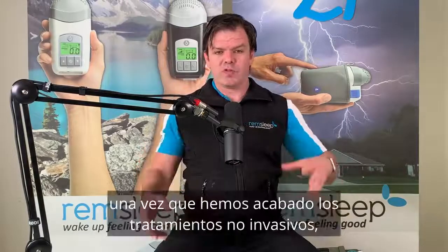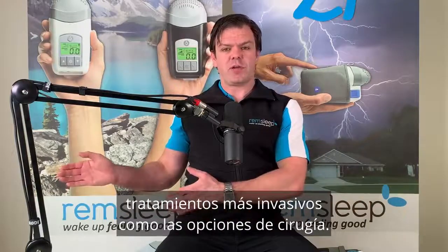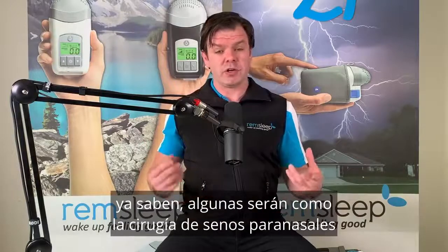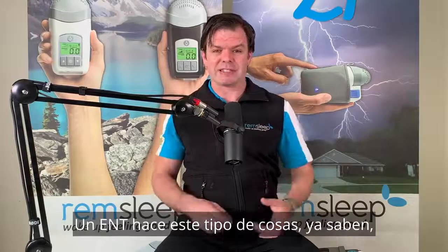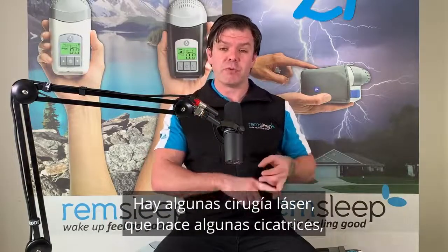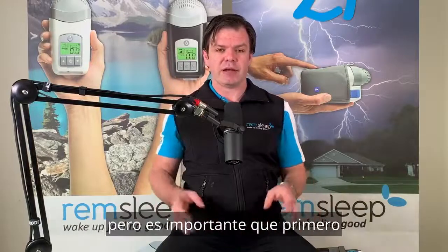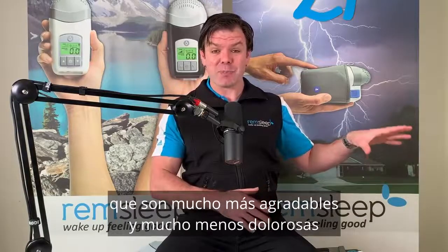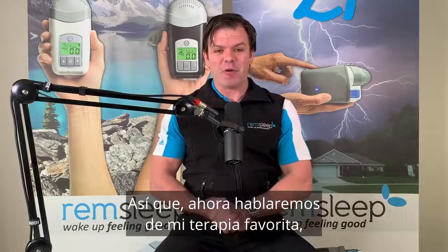Once we've exhausted our non-invasive treatments, as a last resort we can go to more invasive treatments like surgery options. There are a number of different surgeries — some like sinus surgery where you might get a deviated septum fixed or nasal polyps removed to make it easier to breathe through your nose. There's somnoplasty, which removes soft tissue at the back of your throat, laser surgery that firms everything up back there, and removing your tonsils and adenoids. But it's important to first exhaust non-invasive treatment options, which are a lot more enjoyable and far less painful than going down the surgical road.